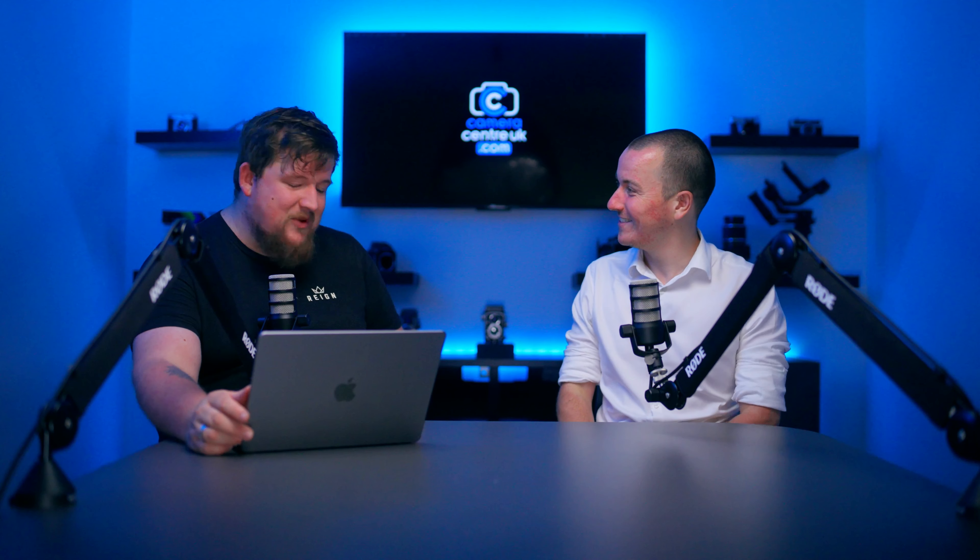Welcome to Camera Centre UK's podcast — we still have yet to name it, so put some ideas down below. Today we have Sam Smith talking about a couple of new lenses Sigma are bringing to the game, but also Sigma lenses in general. Hi, I'm Sam from Sigma UK, one of the product specialists here, and I look after Camera Centre. Today we're going to be talking about a bunch of different subjects — something new, but also just Sigma in general.